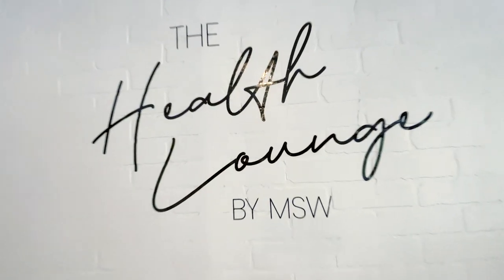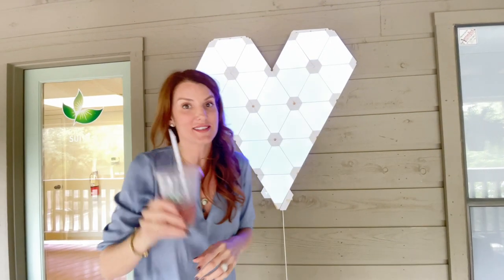Today we are at MSW Lounge. I love this place. I have my Slenderita in hand, and we're going to go in and see what's in this thing. Come on!